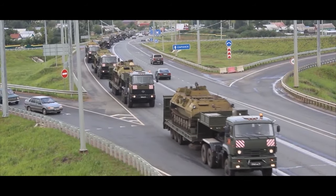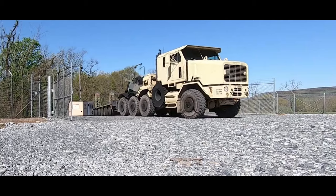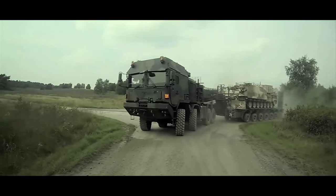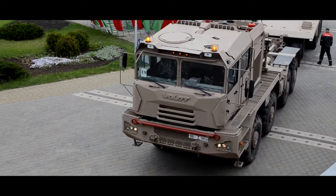Analyze the colossal world of military transport as we unveil the giants of the road — tank transporters that defy limits and redefine logistics. From powerful engines to ingenious designs, these mammoths play a pivotal role in moving heavy armor across challenging terrains. Join us on a journey with the 10 biggest tank transporters.